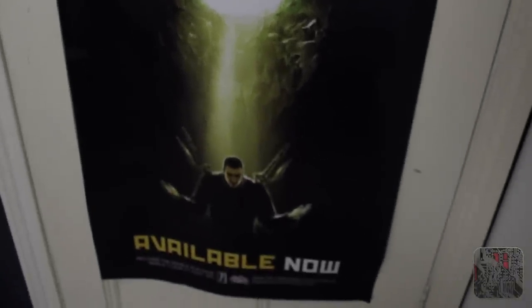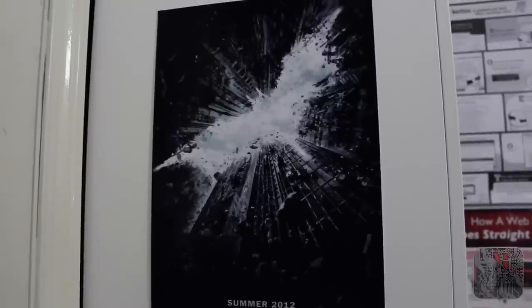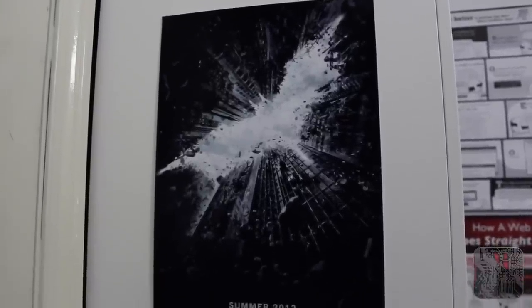Here we've got Hilltop Hoods' Drinking From The Sun — this Aussie hip hop band, I'm into that. Here we've got the Dark Knight Rises poster; this was before it came out.